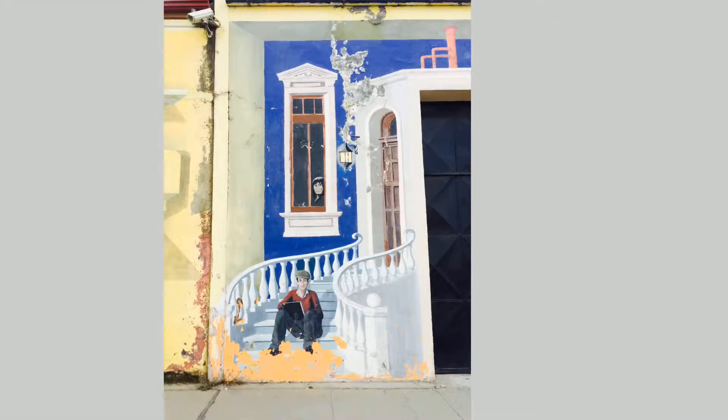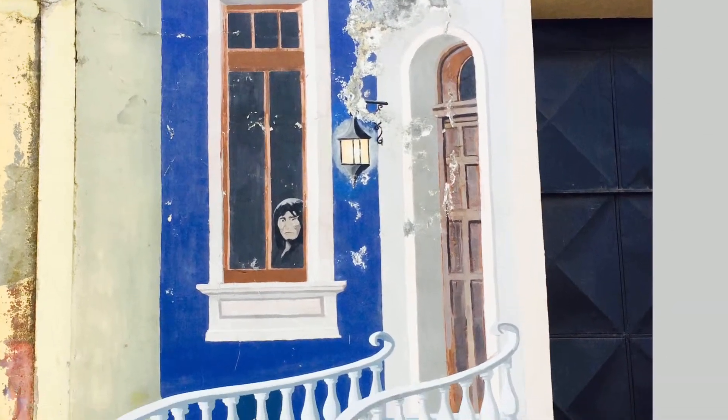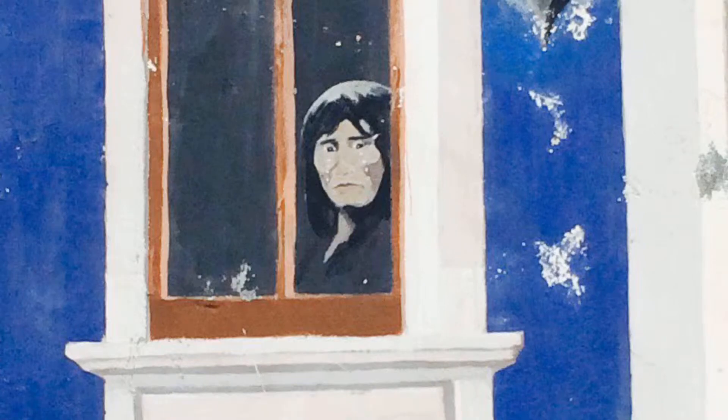Walking around in Punta Arenas today, waiting for our information sessions this evening, waiting to hear about Antarctica tomorrow, I found all these murals — large murals on walls.